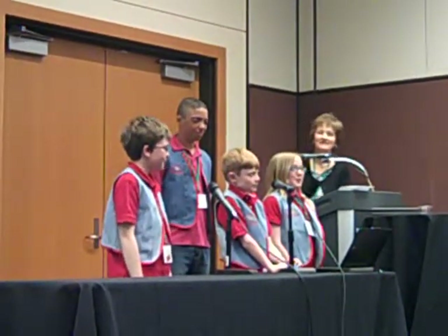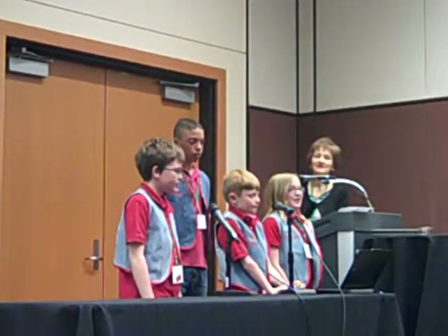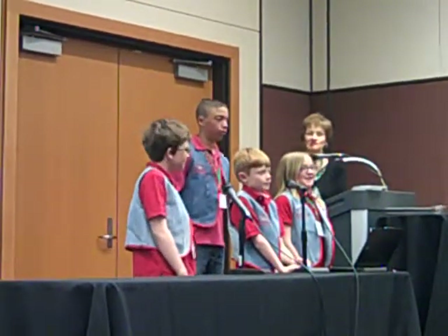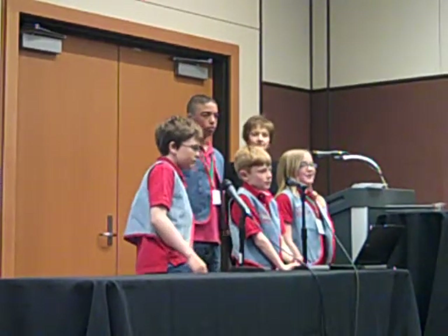The 4th grade Adopt-A-Farmer project is the model for other grade levels. Farmers come in each year bringing their horny toad records to their adopted students. There are all sorts of questions that can be asked and answered when you have lots of data. We will show you examples using the horny toad data.